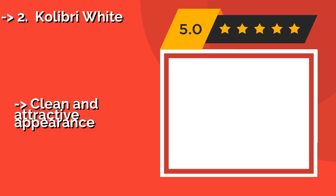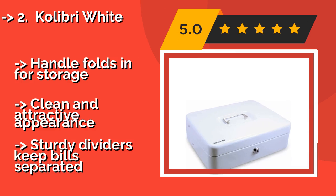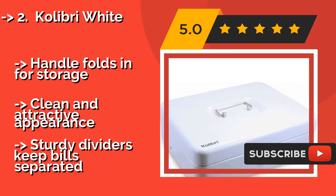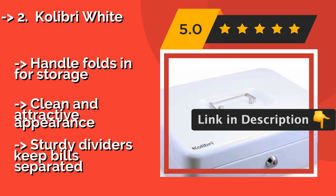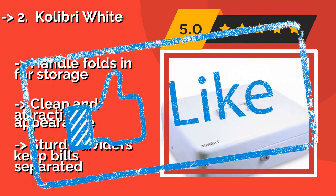According to reviews, the second best product is the Calibri White. Whether you run a small business or manage the occasional fundraiser, the Calibri White, around $27, will add some professionalism to your presentation. It's highly portable, with an inconspicuous rear storage area for large bills and valuable checks. The handle folds in for storage, and it has a clean and attractive appearance with sturdy dividers that keep bills separated.